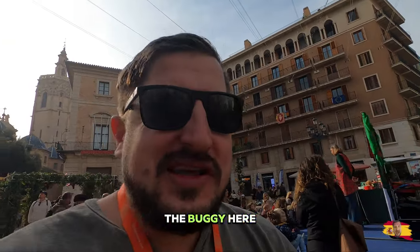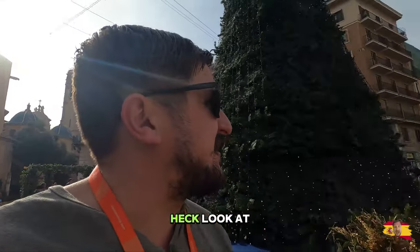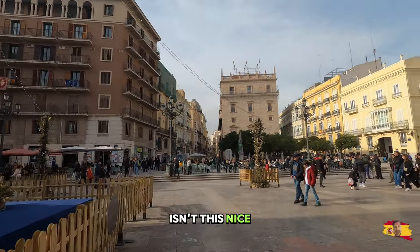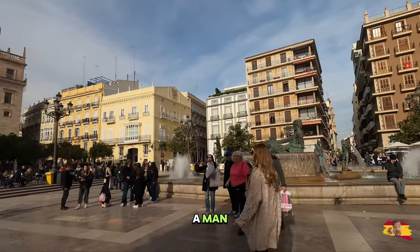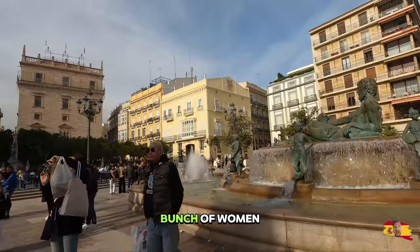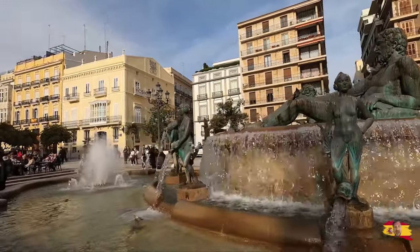I'm gonna leave the buggy here and take a walk over by that laying-down man fountain. Look at this square — wow, isn't this nice! Look at this: a man laying down with a towel over his privates with a bunch of women pouring water. Beautiful, isn't that beautiful? Wow.